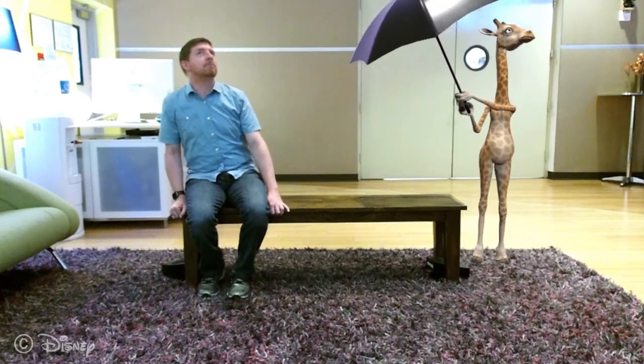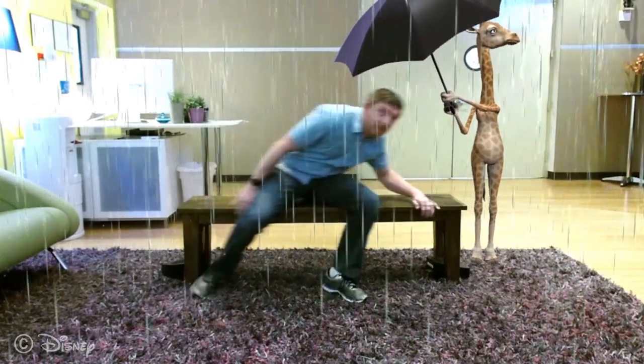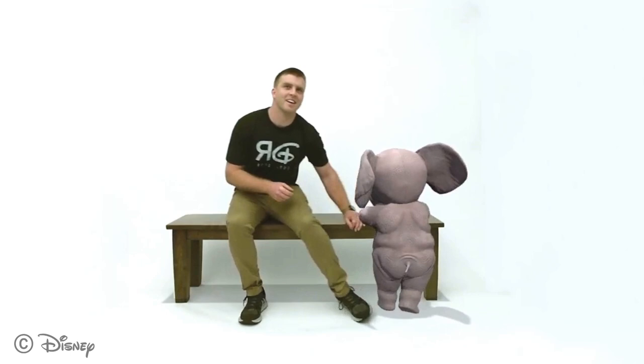In this example, users can see, hear, and feel raindrops as they fall on the bench. We leverage the 3D information gained by our reconstruction to spatialize the audio and haptic sensations.